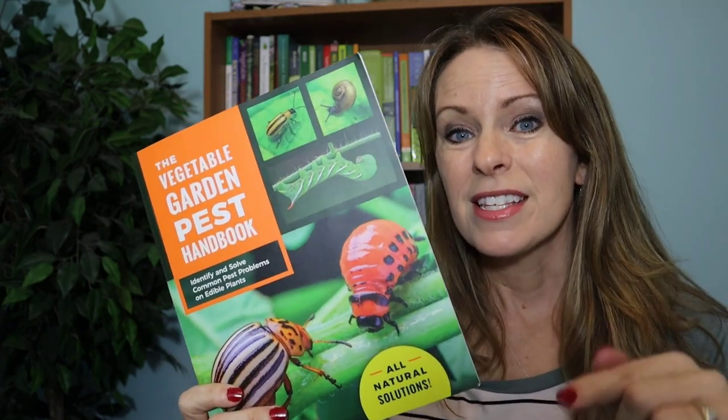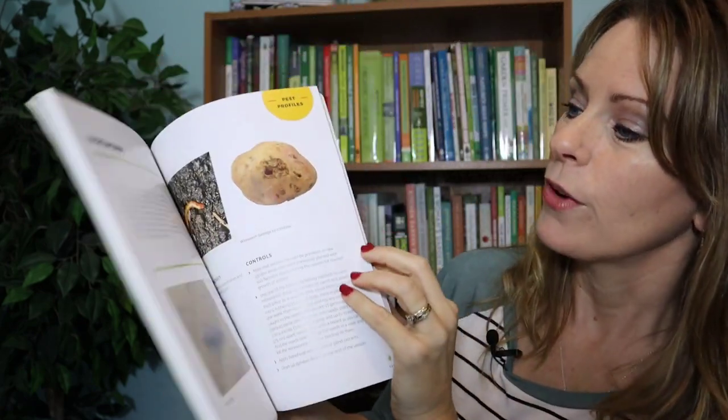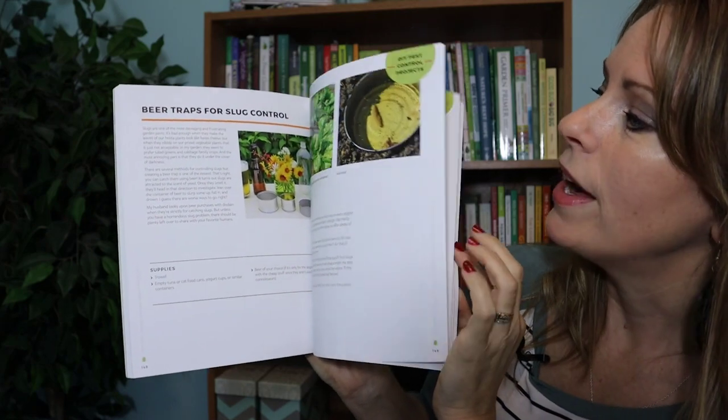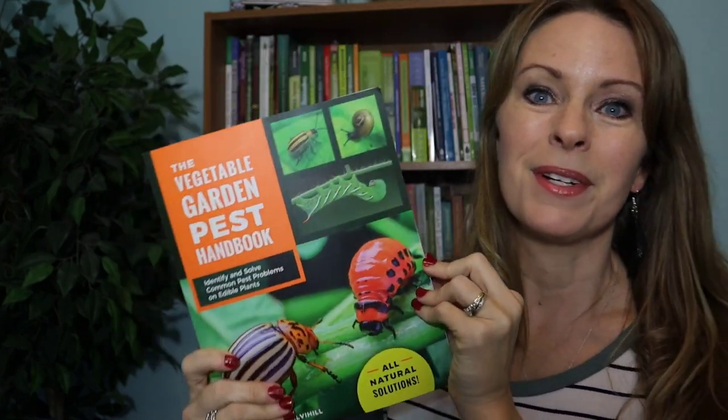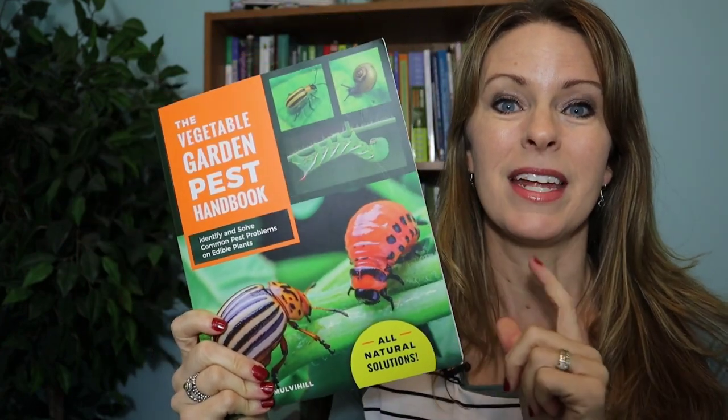If you're dealing with pests right now, this book has a great reference area where you can look up by pest and see what options you might have to control them. It's definitely a book I keep on hand and highly recommend before you start planning your garden.